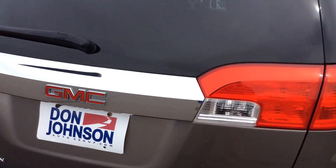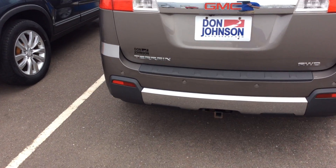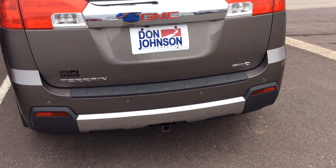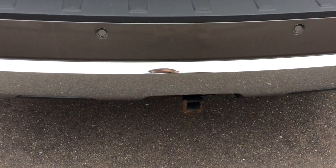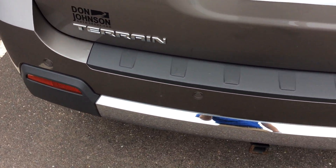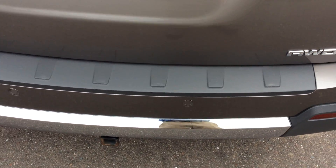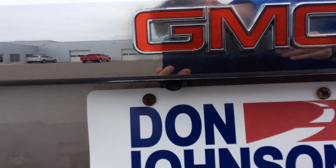Moving around the back end of this vehicle — it is the SLT, and this is also all-wheel drive, which is nice because it will kick in when it needs to. With this vehicle, you do have a hitch down below. There are also little sensors here that will play an audible beep when you get too close to hitting something.